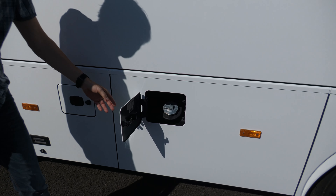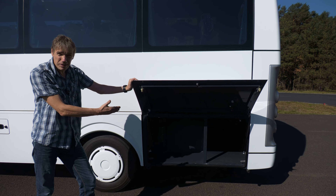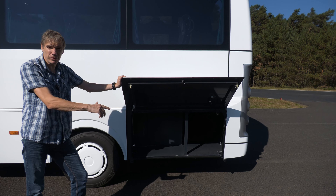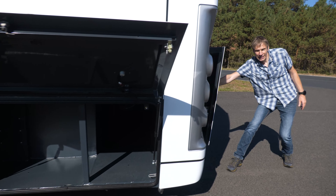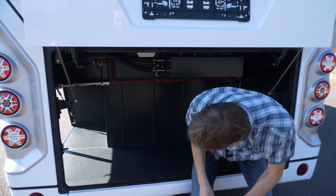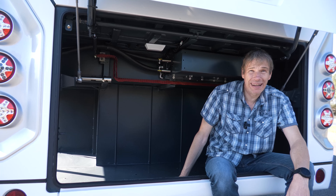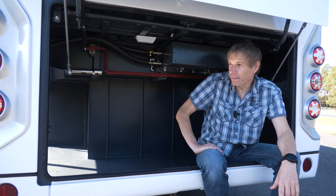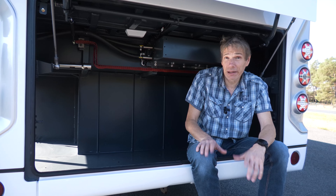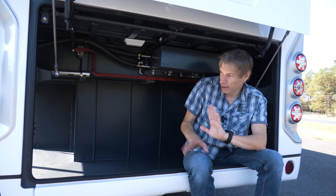Dann haben wir hier den Bereich des Kofferraums. Im Heck dieses Fahrzeugs sitzt ja nicht der Motor, sondern hier kann das Gepäck untergebracht werden. Drei Kubikmeter fasst dieses Fahrzeug – das ist ordentlich – für 29 Fahrgäste. Hier mit einer nach oben schwenkenden Klappe ganz bequem im Heckbereich. Ich setze mich mal rein – man sieht, ich passe fast rein in den Kofferraum. Also hier geht schon ein bisschen was rein. Klar ist jetzt nicht die Welt, aber immer noch um Längen besser als bei einigen Wettbewerbern.